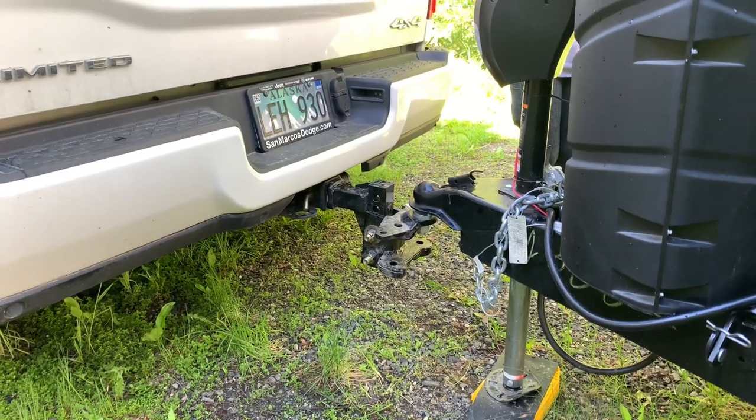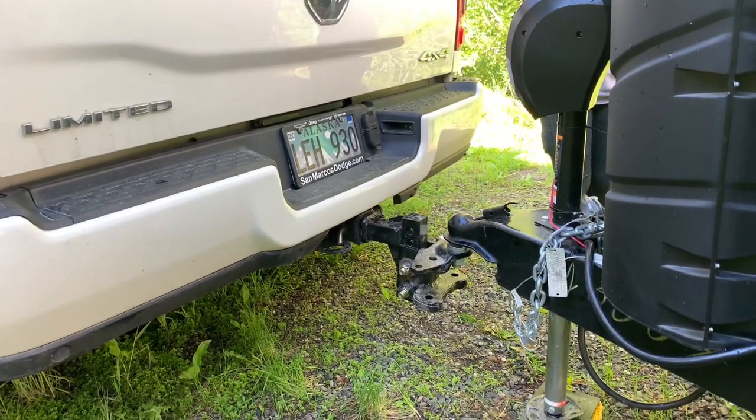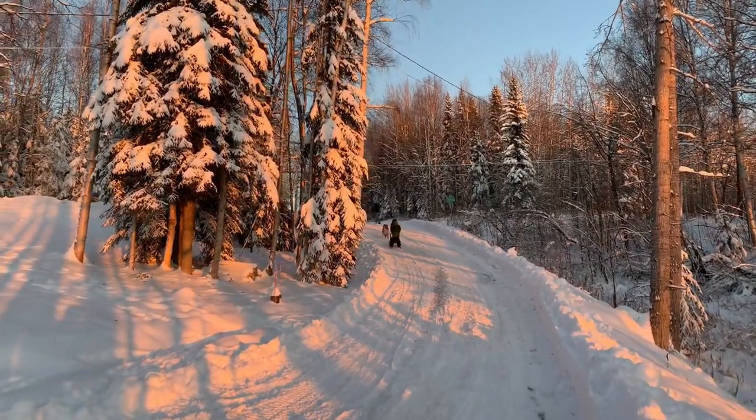I feel like the miles per gallon when towing is really going to increase. Unfortunately that's going to have to wait a while — up here in Alaska our trailer is already snowed in, our driveway is at a 10% grade and it's just a sheet of ice right now, so we're going to have to wait till spring to get the towing numbers.